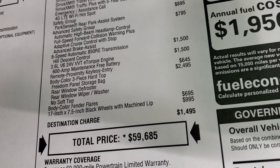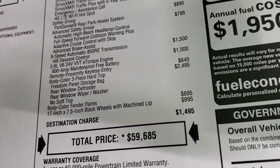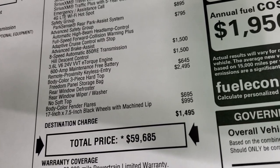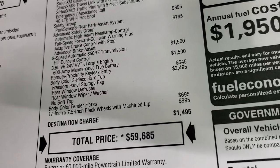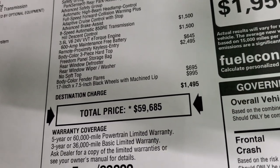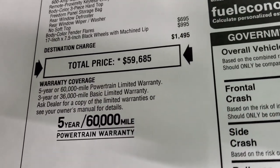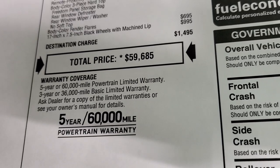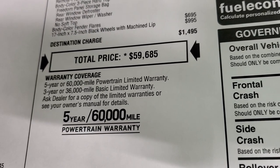The color match hard top is $2,495, and the color match fenders are $695 — so that's actually $3,100 or almost $3,200 for those two options together. Those special rims are $995, for a total MSRP of $59,685. If you want to get your Summit price with all the rebates and incentives, in the upper right-hand part of the screen is a link to our website.